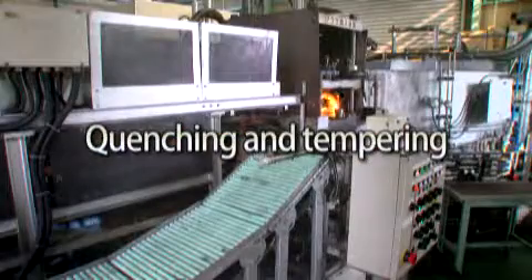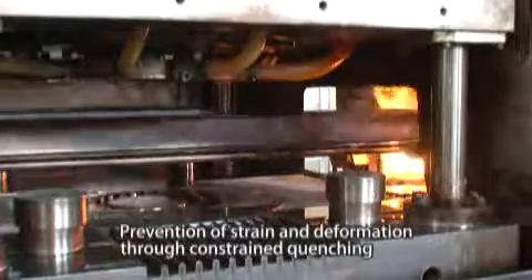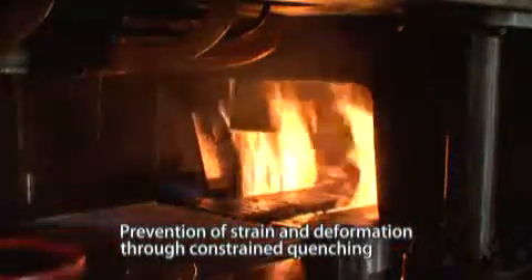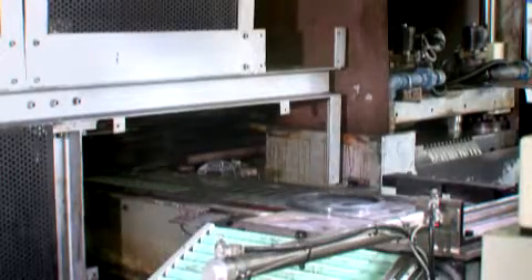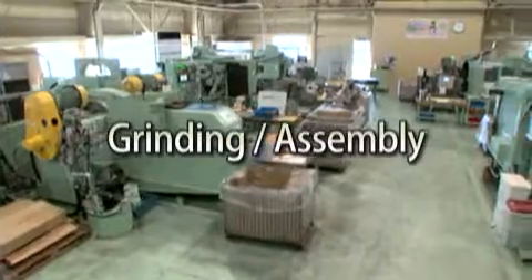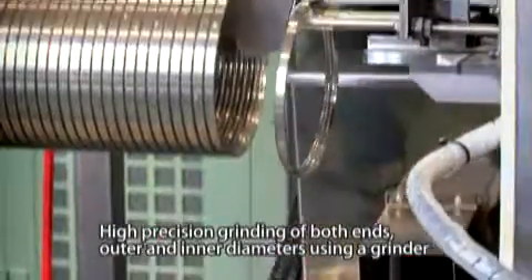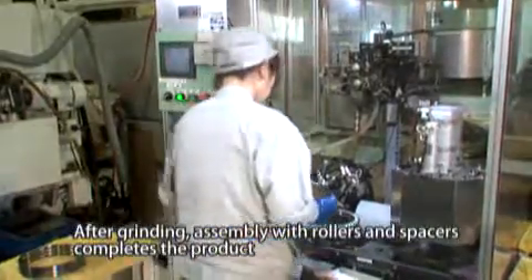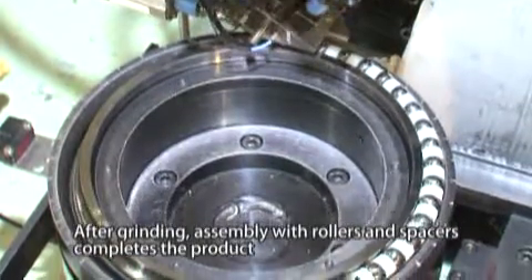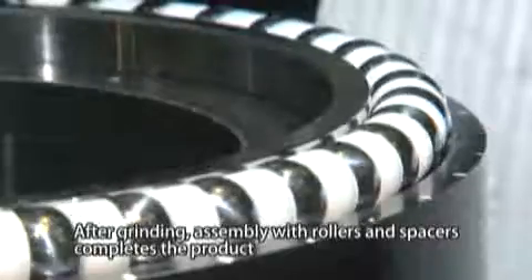Strain and deformation of the forged rings that have undergone machining are prevented through constrained quenching. A grinder is then used to grind both ends and the outer and inner diameters. After grinding is completed, the ring is assembled with rollers and spacers to complete the production of a bearing.